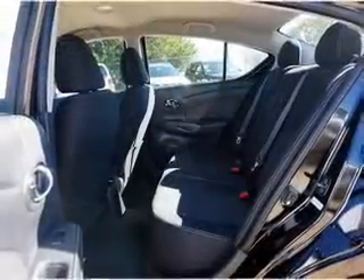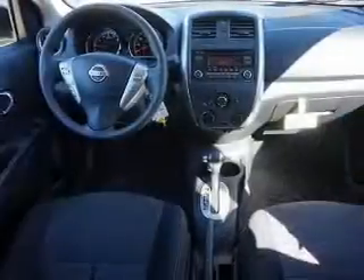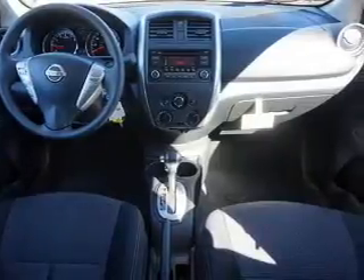Stability control, front ventilated disc brakes, anti-lock brakes. Inside you'll find Bluetooth connectivity, an auxiliary input, and steering wheel controls.